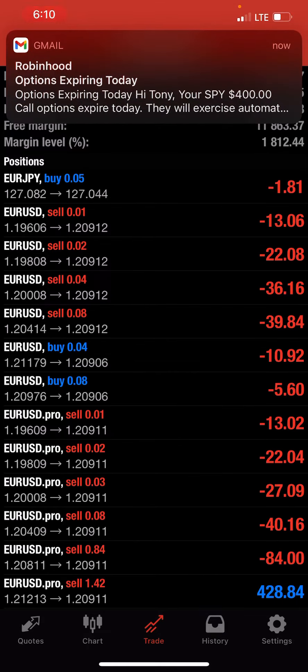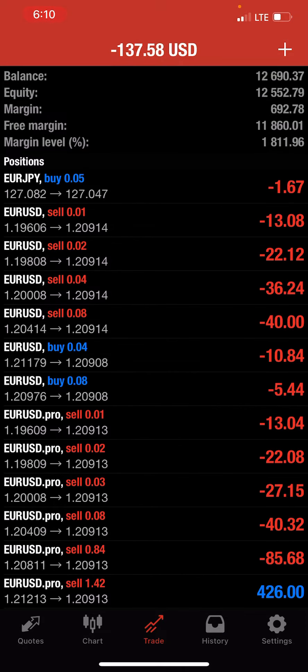Yesterday, on all of our positions, we were down about a thousand plus dollars. Right now we're only down about $140.